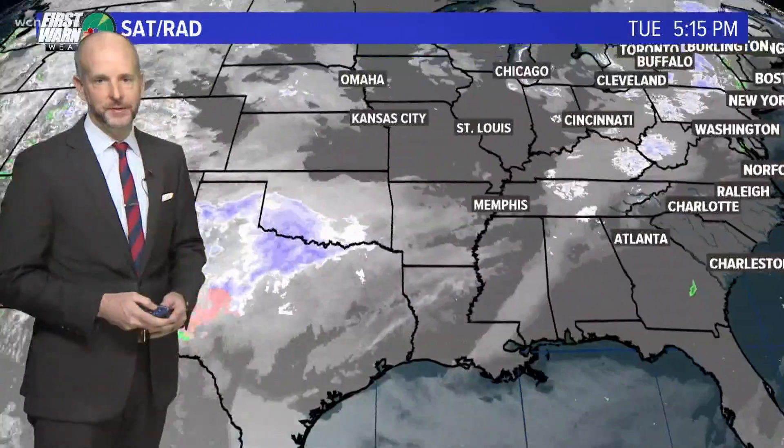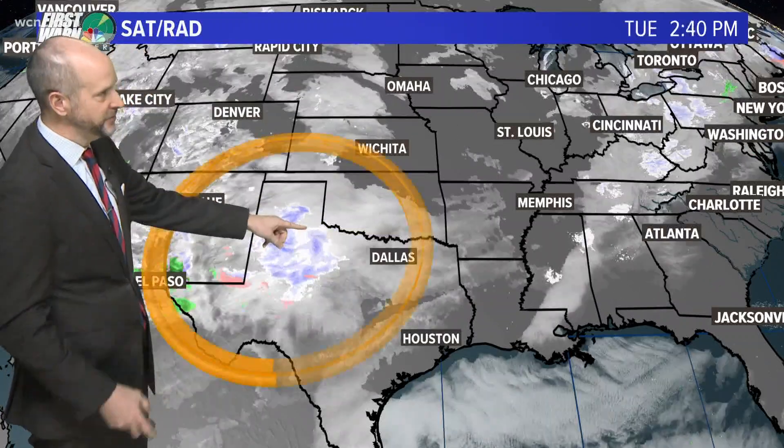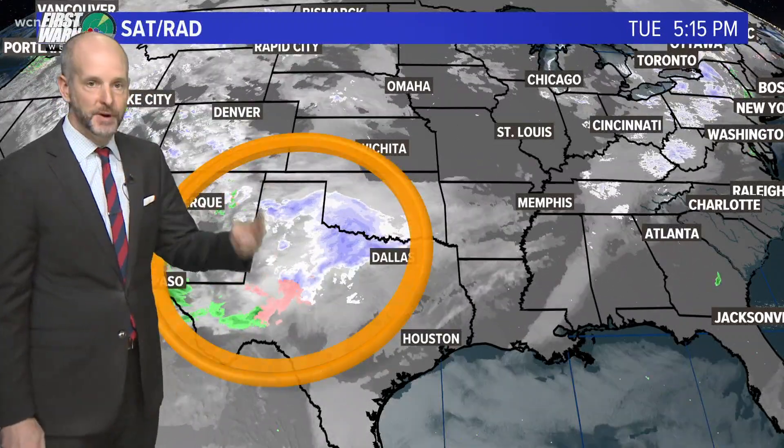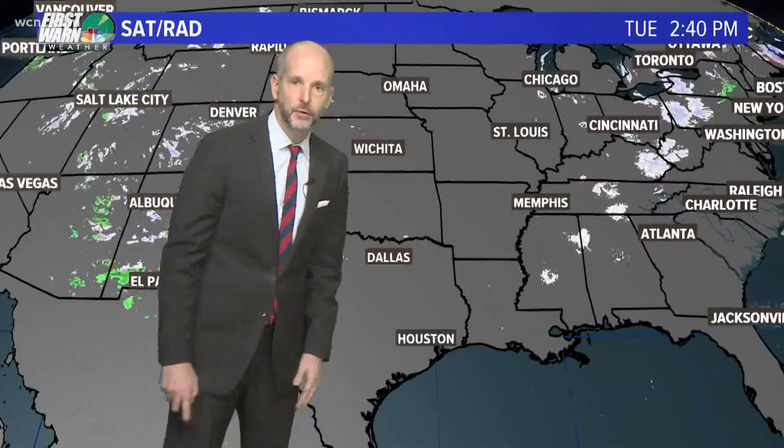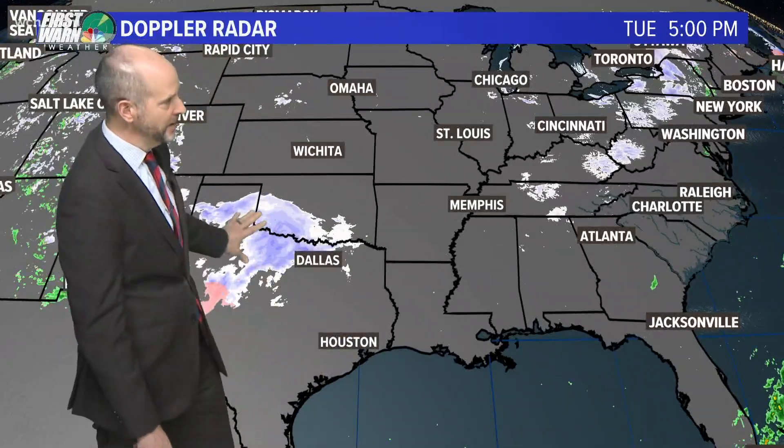Beautiful sunny day today. Tomorrow, probably as much sun for the first half, but clouds increasing. This is the culprit right here — this is winter storm number two, moving across the southern plains, northern Texas. Almost identical locations hit just two days ago. This winter storm is going to be moving across the southeast.